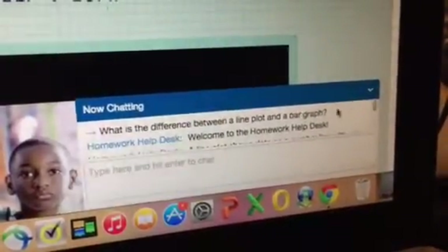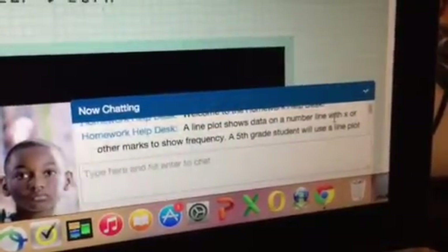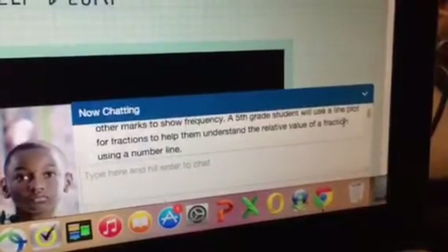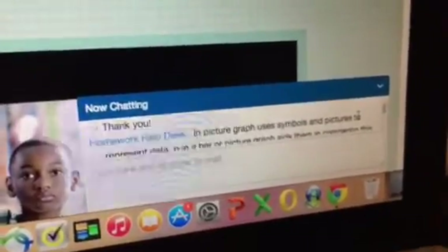So we asked the question, they said welcome to the Help Desk, and then they wrote back: a line plot shows the data on a number line with X's or other marks to show frequency. A fifth grade student might use the line plot for fractions to help them understand the relative value of a fraction using a number line. Thank you.